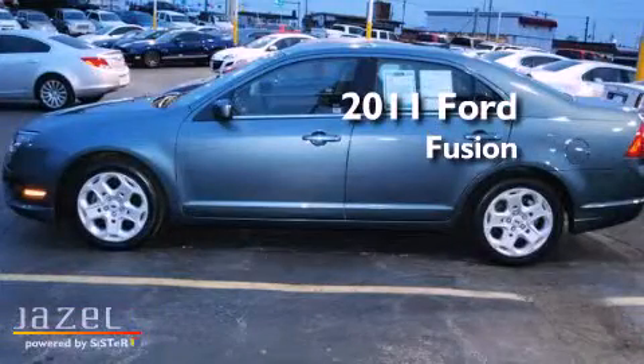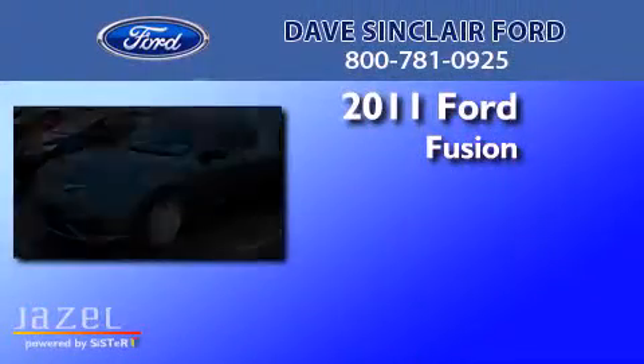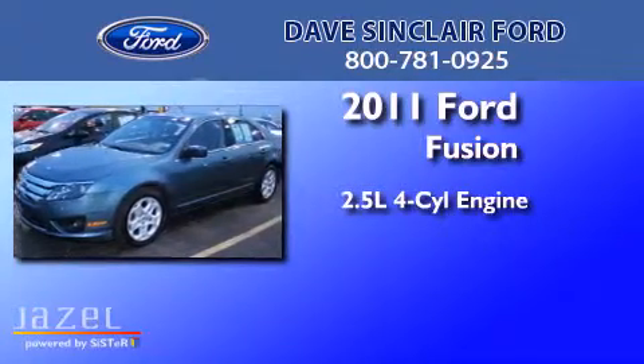This is a 2011 Ford Fusion. It has a 2.5 liter four-cylinder engine and an automatic transmission.